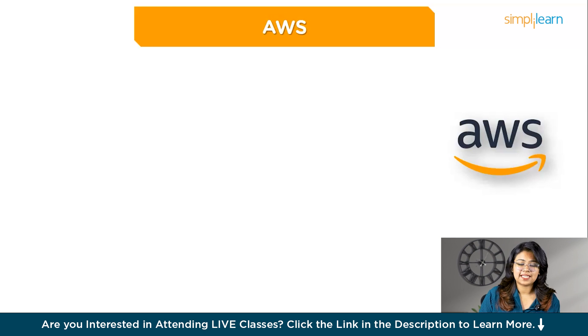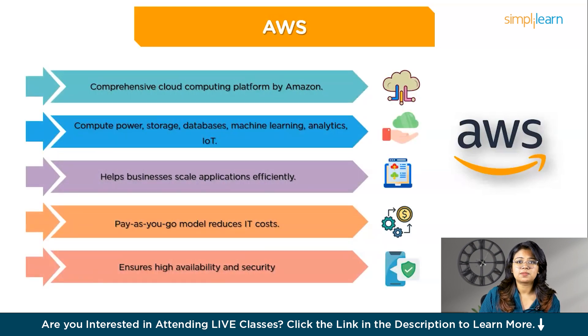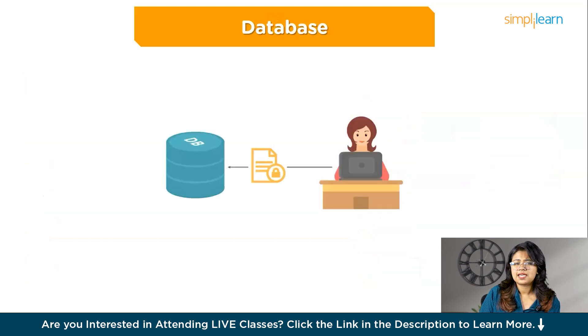So what is AWS? Amazon Web Services is a comprehensive cloud computing platform provided by Amazon, offering a wide range of on-demand services such as compute power, storage, and databases, along with advanced functionalities like machine learning, analytics, and IoT. It helps businesses scale their applications efficiently, reduces IT costs through a pay-as-you-go model, and its global network of data centers ensures high availability and security.